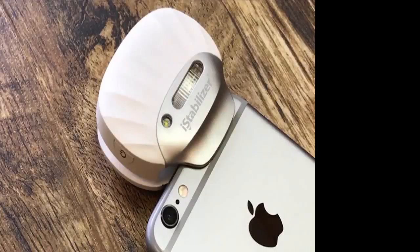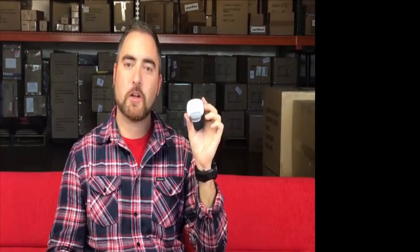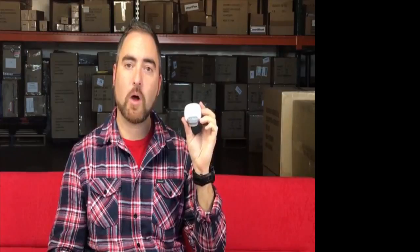The first 200 backers to pledge our Early Bird Flash Shell — we're going to ship this to you in time for Christmas. The Flash Shell is easy to use and it will make a tremendous impact in the overall quality of the photos that you take with your smartphone. We look forward to seeing the incredible photos you're going to capture using the Flash Shell, the Professional Xenon Flash for iPhone. Thank you for taking the time to watch this video and thank you for your support.